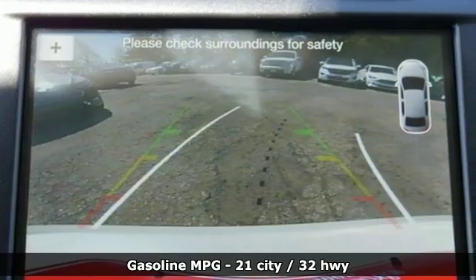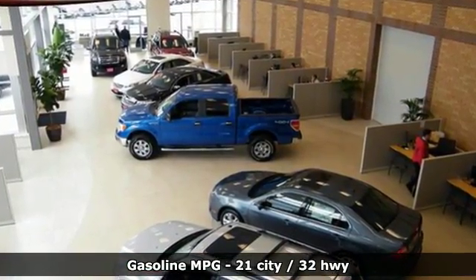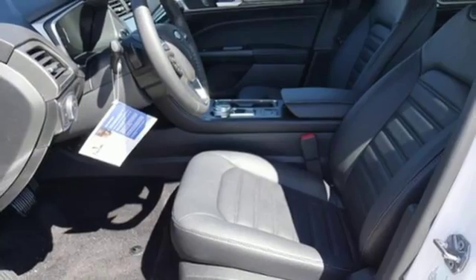It starts with safety features, including the personal safety system, advanced track with electronic stability control, and SOS post-crash alert. Personalized settings ensure you can give MyKey to the valet and walk away confidently.